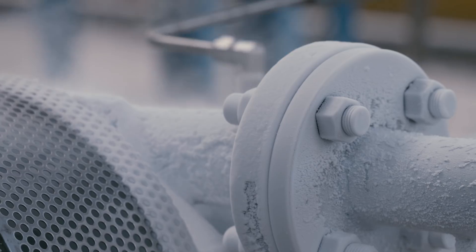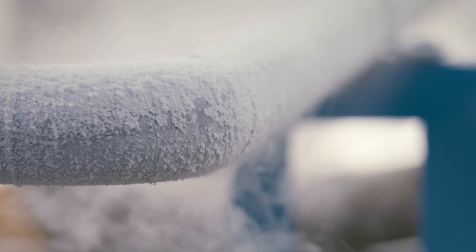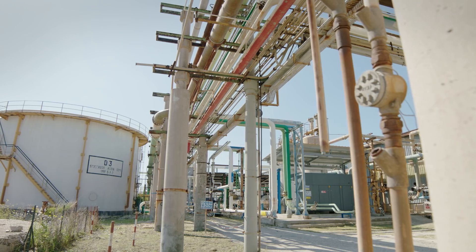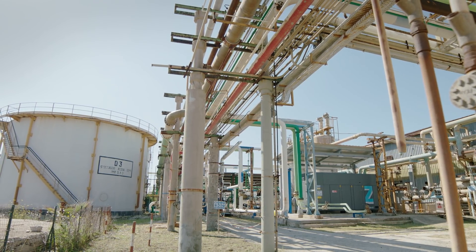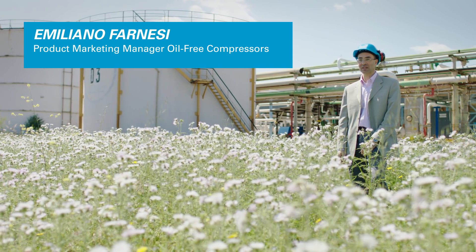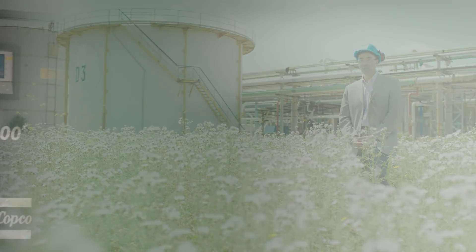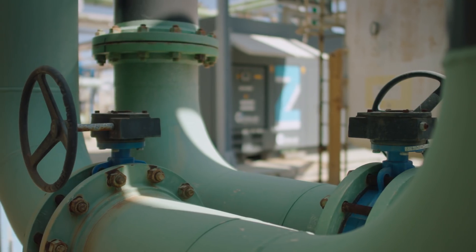Air Liquide is at the top of its field and they demand the same level of excellence from their suppliers. To make quality industrial gases, you need quality air. That air is supplied by a state-of-the-art Atlas Copco compressor. Air Liquide uses an Atlas Copco centrifugal ZH compressor — an extremely reliable and efficient solution with numerous advantages, including a noise-reducing canopy, a highly efficient cooler, and the smallest footprint on the market.